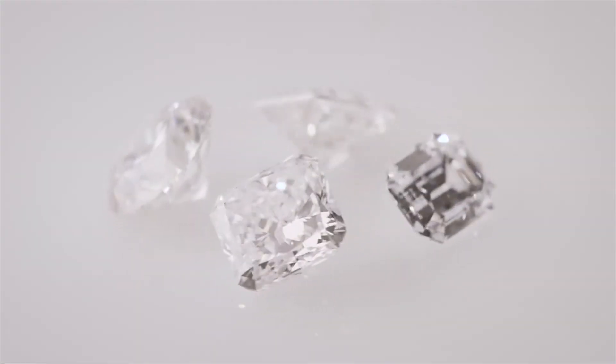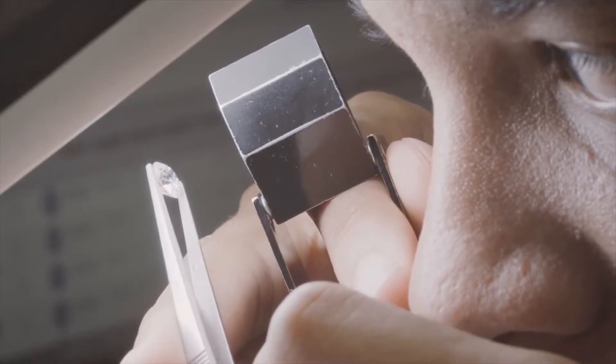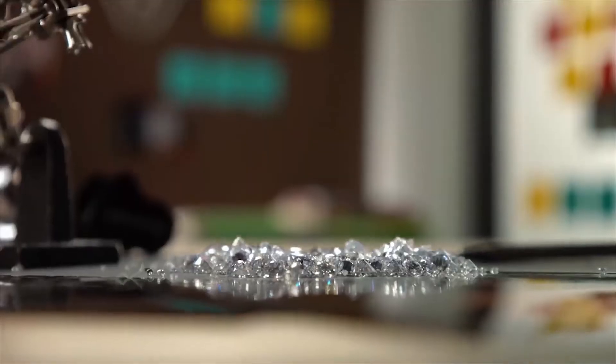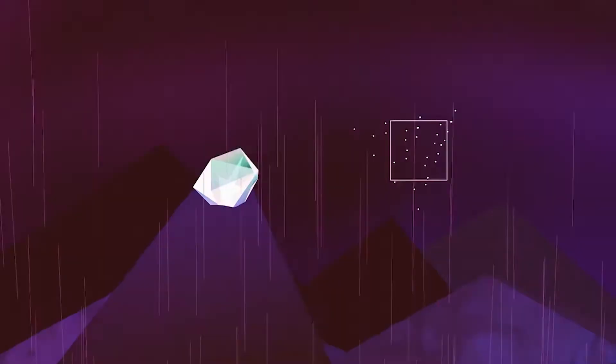A synthetic diamond contains the same crystal lattice structure as a natural diamond. The only remarkable difference between the two is that synthetic diamonds are grown in a lab over a short period of time. Natural diamonds are actually hundreds of millions of years old or older and form over a hundred miles below the earth's crust, making the gemstone extremely special and one-of-a-kind.